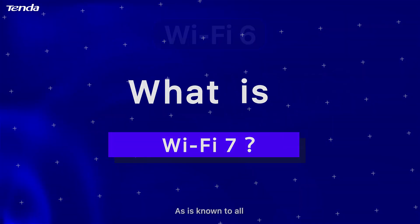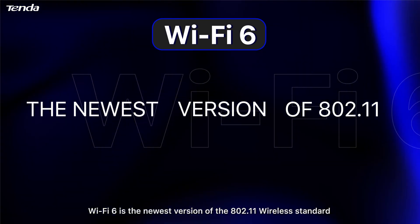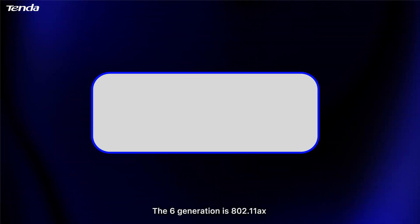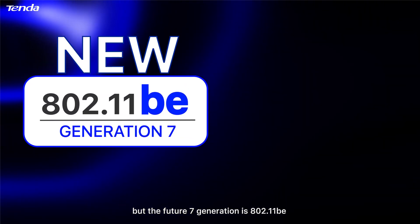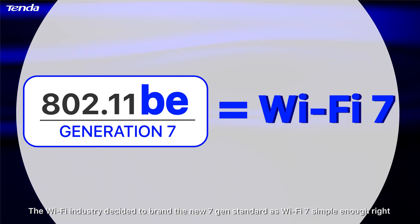What is Wi-Fi 7? Wi-Fi 6 is the newest version of the 802.11 wireless standard that we commonly call Wi-Fi. The 6th generation is 802.11ax, but the future 7th generation is 802.11be. The Wi-Fi industry decided to brand the new 7th-gen standard as Wi-Fi 7 — simple enough, right.